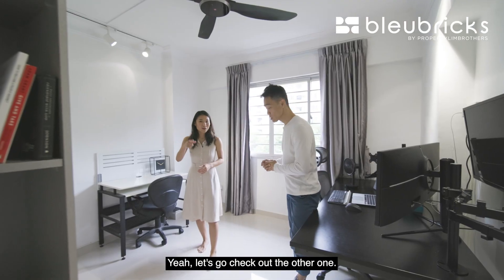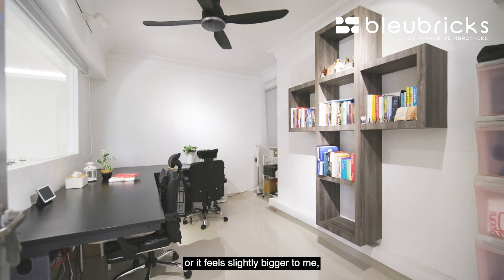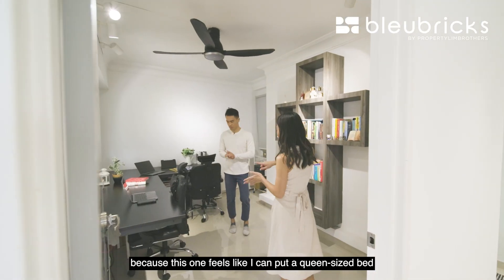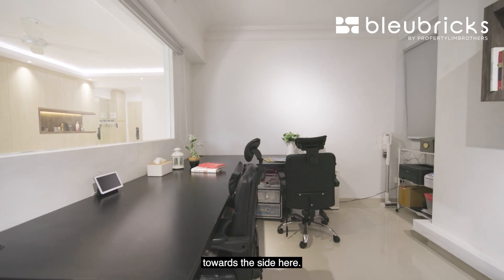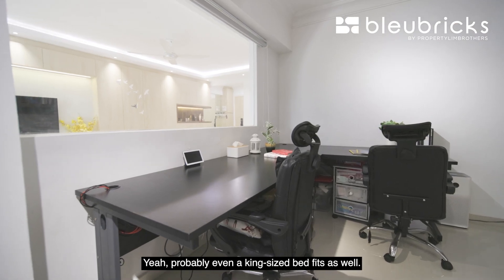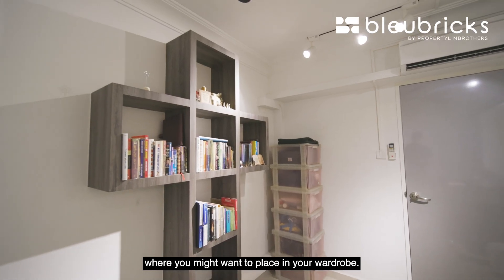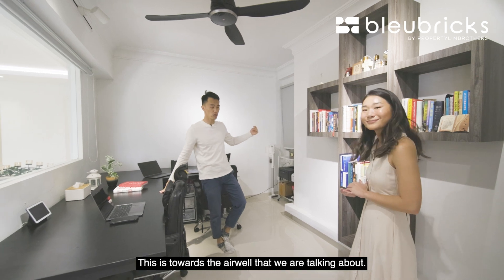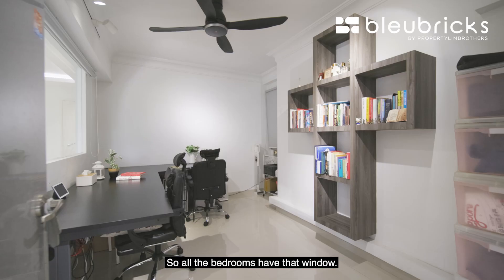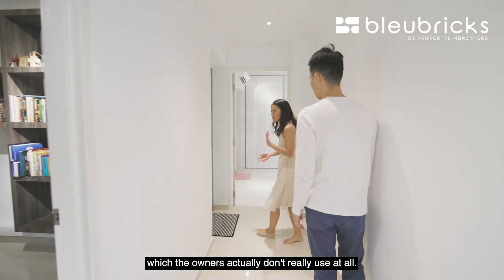The other bedroom feels slightly bigger. You can fit a queen-size bed at the corner with ample walking space on the side — probably even a king-size bed fits. The wardrobe area would go along the wall, with windows tucked towards the air well side. So all bedrooms have that window facing the air well, maintaining natural light and privacy.